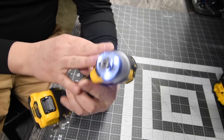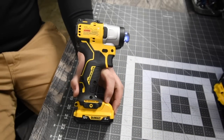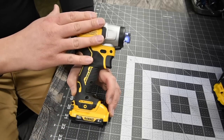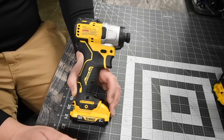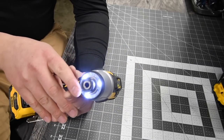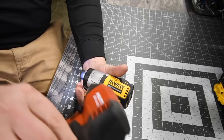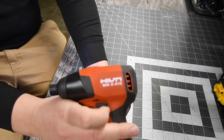The Dewalt DCF801 has a brushless motor with three speed settings: screw, low, and high. The Dewalt 12 volt system comes with 2 amp hour and 3 amp hour batteries — the only bad thing is it only goes up to 3 amp hour; they should make 4 and 6 amp hour batteries. This tool also has a tri-beam light on the front. It's my favorite 12 volt impact driver. The Hilti impact driver is variable trigger only with no speed selection, which is why it's not included here.